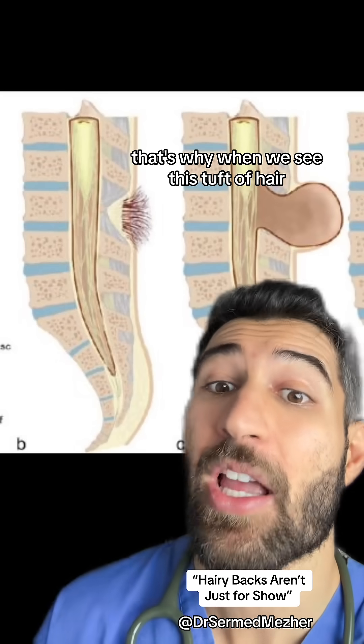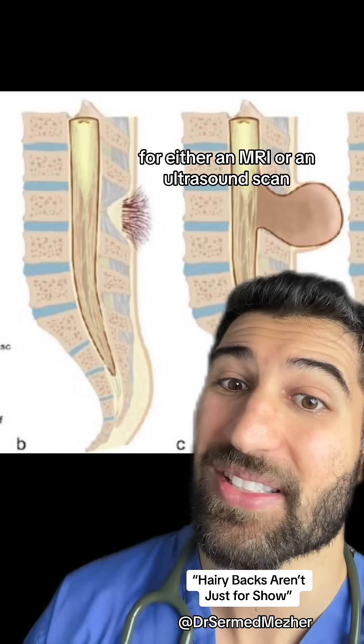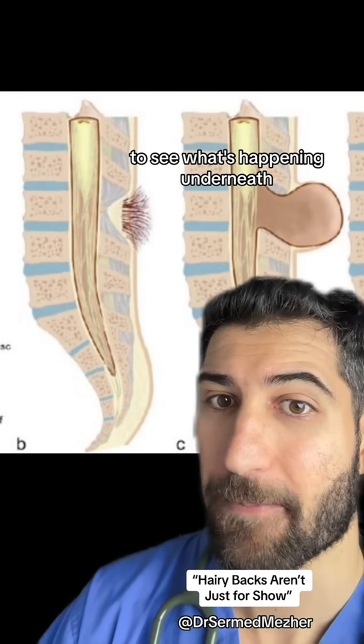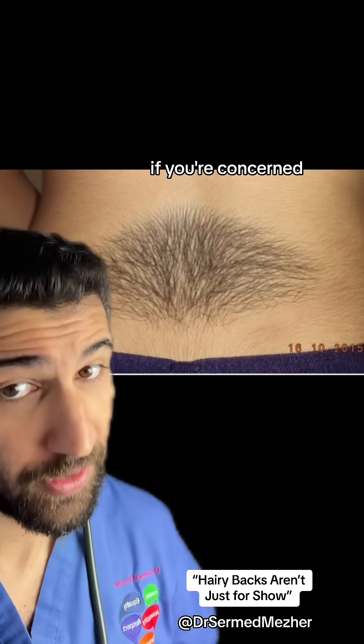That's why when we see this tuft of hair, we usually send the patient for either an MRI or an ultrasound scan to see what's happening underneath. This can commonly be missed or just seen as one of those things, so speak to your doctor about it if you're concerned.